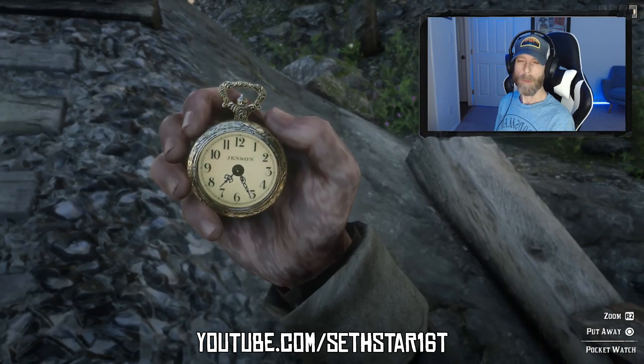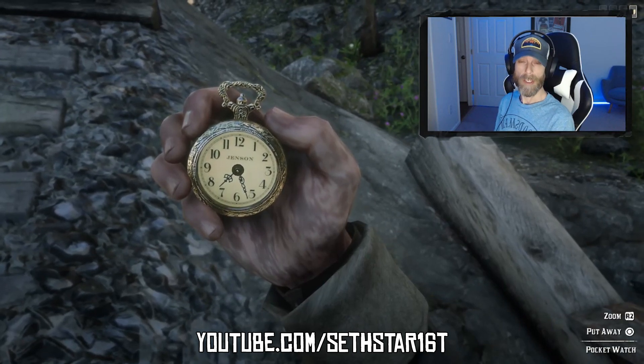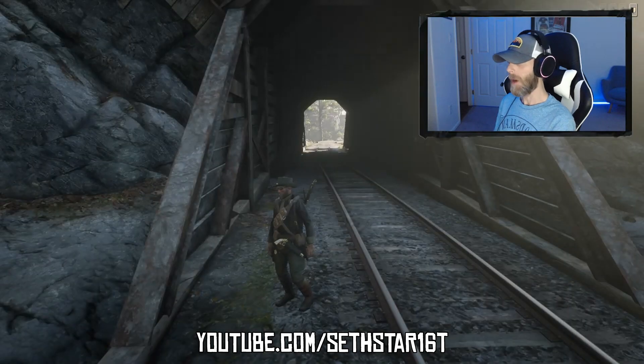60-second Red Dead Online Daily Challenge Guide for September 17th, 2019. Most of today's challenges can be done in multiple locations. I chose Valentine.